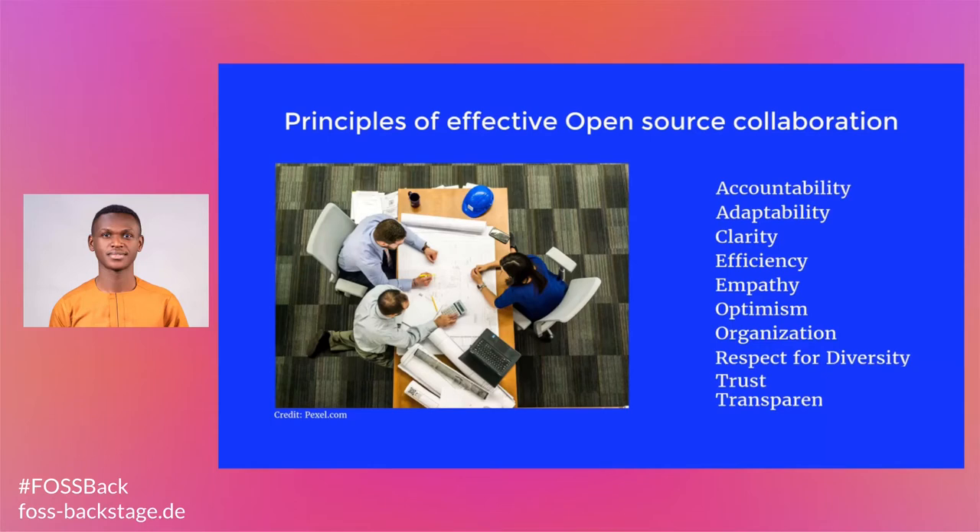Transparency. Practicing honesty and transparency at work might mean working through a disagreement, explaining that you are unable to complete a certain task on time, or sharing difficult updates. Without transparency, it can be difficult for a team to develop trust and therefore work together efficiently.